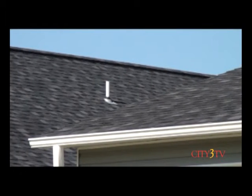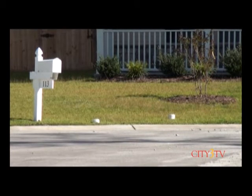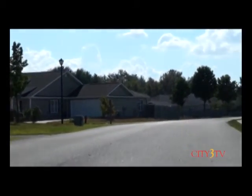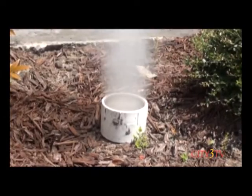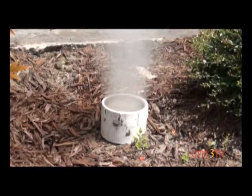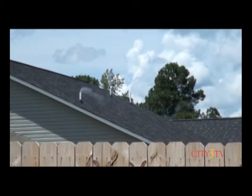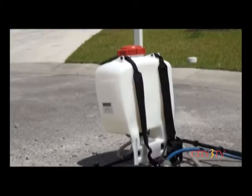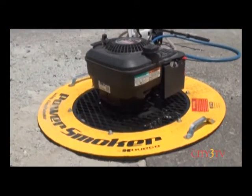When crews come to your neighborhood, they'll be going from manhole to manhole out in the street or maybe in yards, introducing smoke into the sewer system. The smoke they're introducing is odorless, non-staining, and non-hazardous. There are no health hazards or concerns. It's a specially designed smoke simply designed for locating purposes, using forced air equipment to push it through the sewer system and out through the appropriate vents.